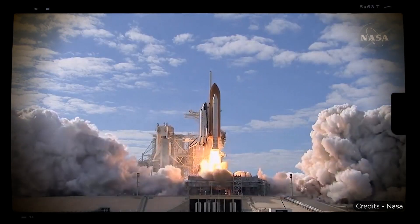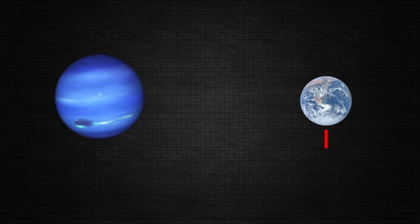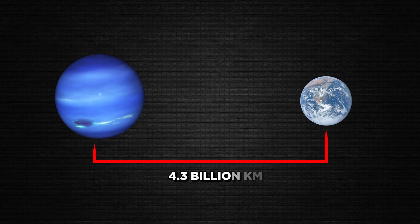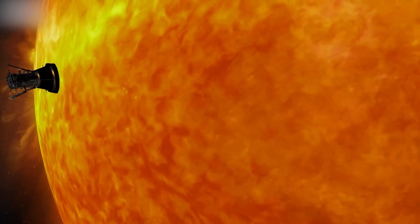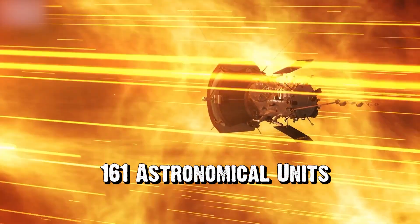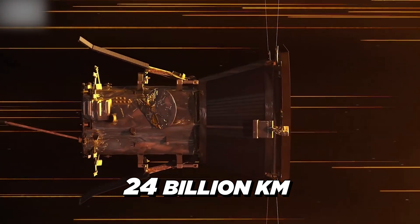No mission like this one has been conducted until this very present day. The distance between our Earth and Neptune is approximately 4.3 billion kilometers. This space probe has completed a journey of more than 161 astronomical units — that's around 24 billion kilometers in space.